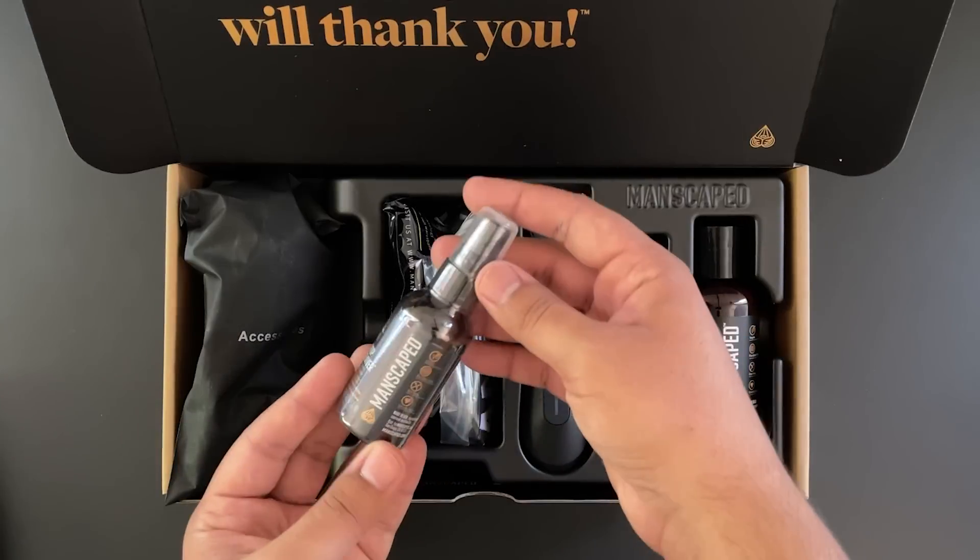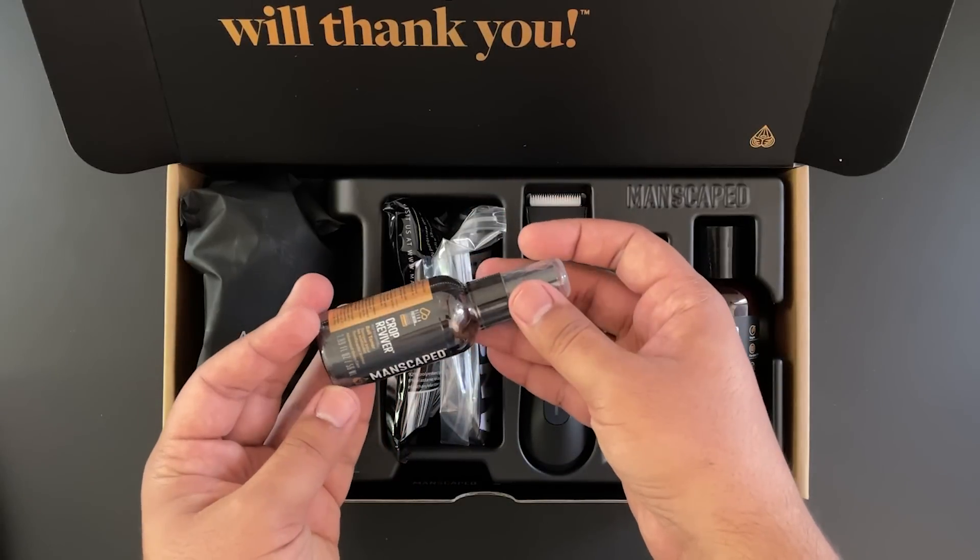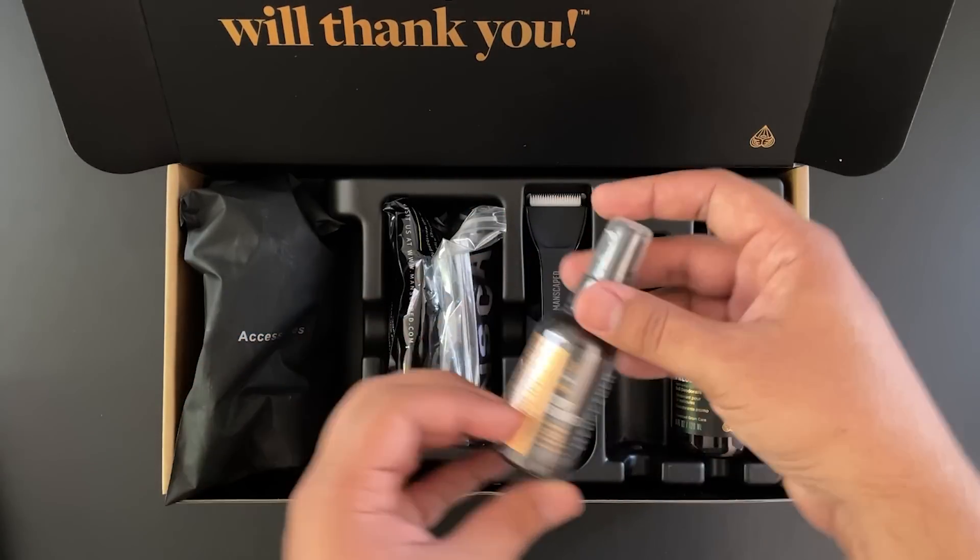Also included in the Performance Package 4.0 are two products I didn't know I needed until now: the Crop Preserver Ball Deodorant and Crop Reviver Ball Toner. Simply apply the Crop Preserver after a shower for all-day body odor protection. The Crop Reviver is a convenient spritz with cooling aloe vera to quickly refresh the area whenever you need it.